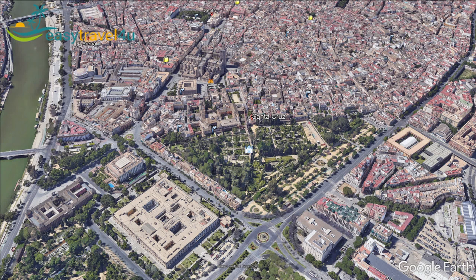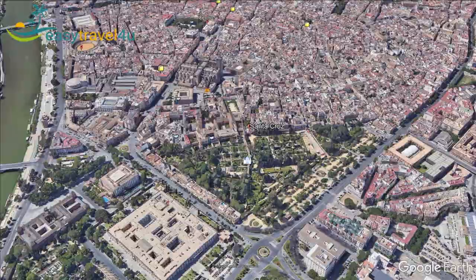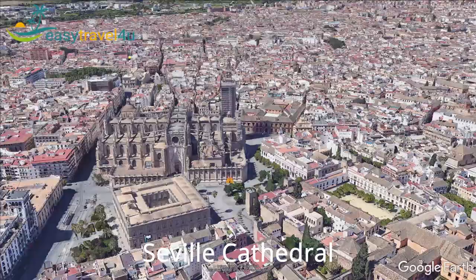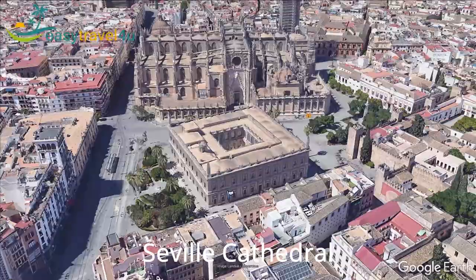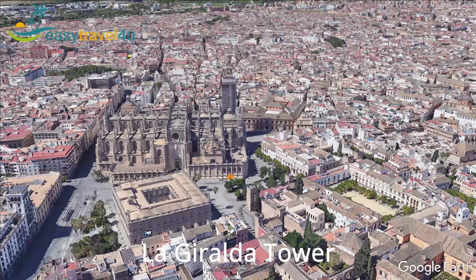If you stroll along these streets, you will see whitewashed houses, charming plazas and squares filled with orange trees, synagogues and palaces. The Seville Cathedral is the largest Gothic cathedral in the world after St. Peter's Basilica in Rome and St. Paul's Cathedral in London. This UNESCO World Heritage Site is home to the 104-metre-high bell tower La Giralda. You can climb the Giralda Tower where you can find a 4-metre-high bronze statue called Giraldillo, representing faith.